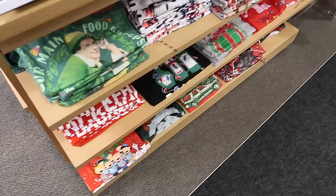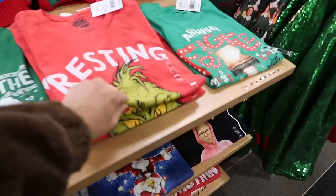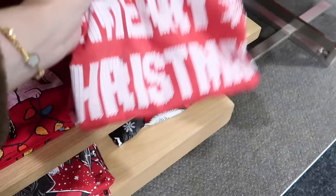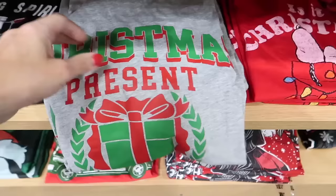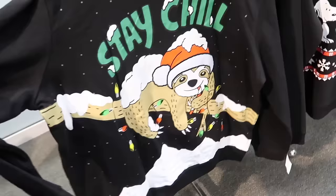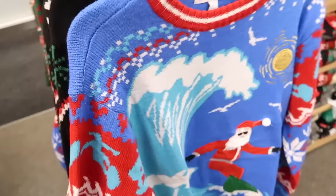All of the Christmas tees in the men's department are $9.99 plus that extra 20% off. They have Russ and Grinch face, National Lampoon's Christmas Vacation, Merry Christmas, Filthy Animal, Christmas Present, Wrapping Team — so cute. And then all of the graphic sweatshirts are $19.99, and I think the sweaters are $19.99 too. These are in the men's; I didn't see women's yet.